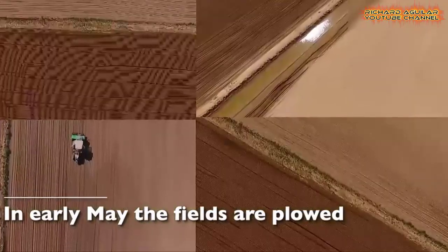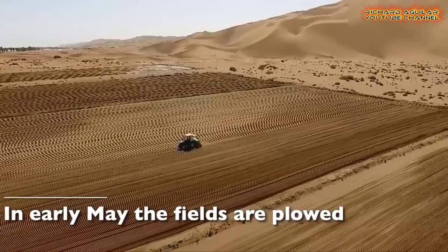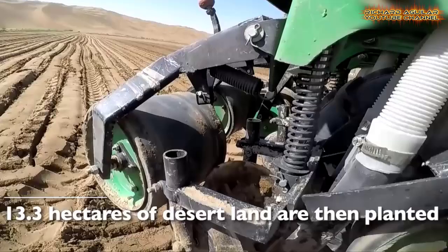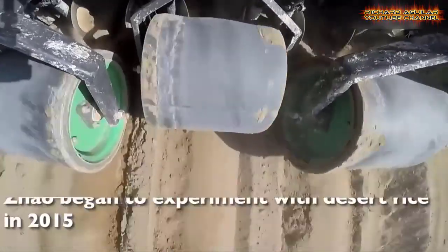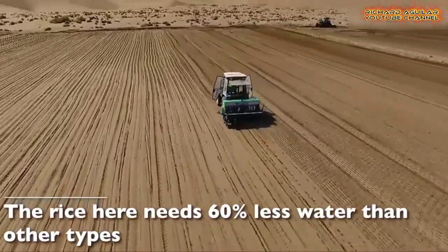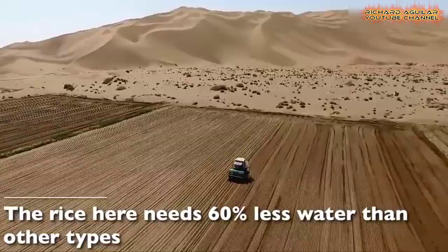Many places across China have launched a new round of saline-alkali tolerant rice, better known as seawater rice, aiming to increase output as the country strives to ensure food security amid an increasingly uncertain global food market.